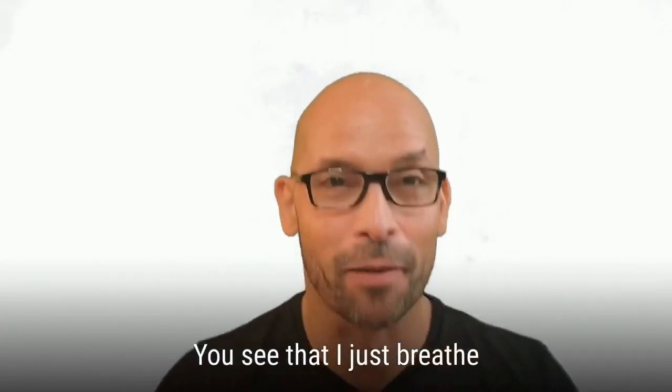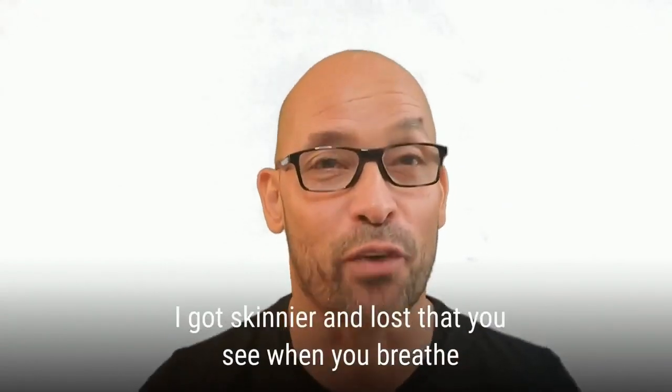Wait for it. You see that? I just breathed, and I got skinnier and lost fat.